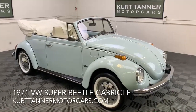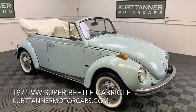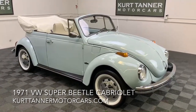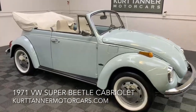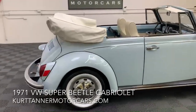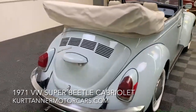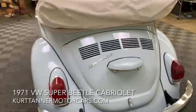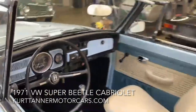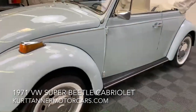Hi there, it's Kurt with Kurt Tanner Motor Cars. This is a super cute little Volkswagen Cabriolet that we took in trade. It's a 1971 VW convertible Beetle — pale blue with a cream interior and a white soft top and boot. Four-speed, original steel disc wheels with brand new hubcaps fitted. The car shows around 58,000 miles and is a super good little runner — a great driver's condition car.